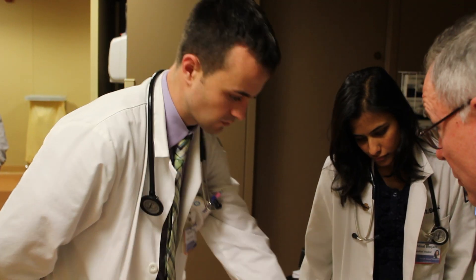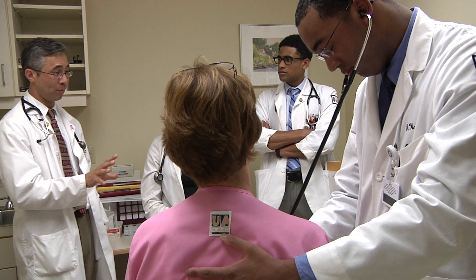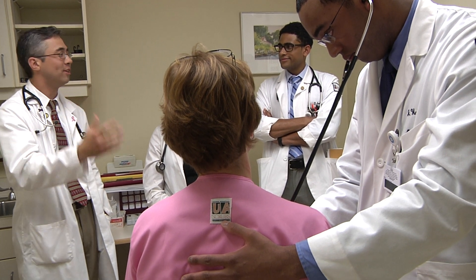The best part of medical school is translating classroom learning into patient interaction — learning about mitral stenosis in class, then happening to diagnose that same exact murmur in a patient the next week. It's a happy coincidence, but those happen a lot here.